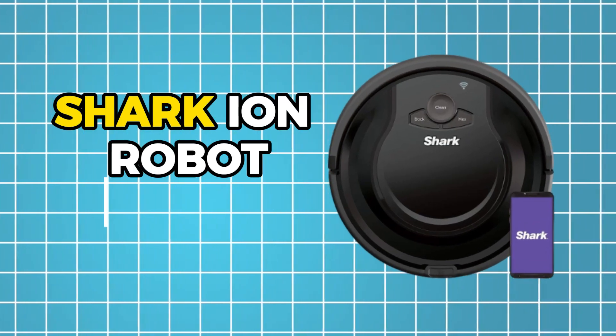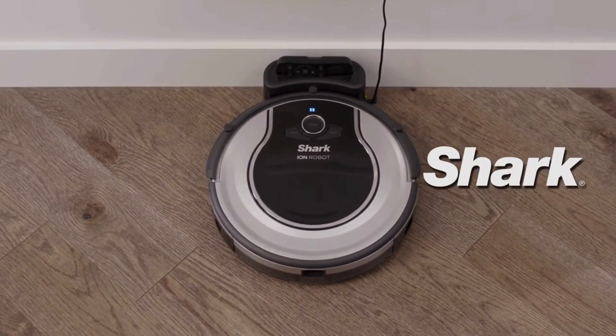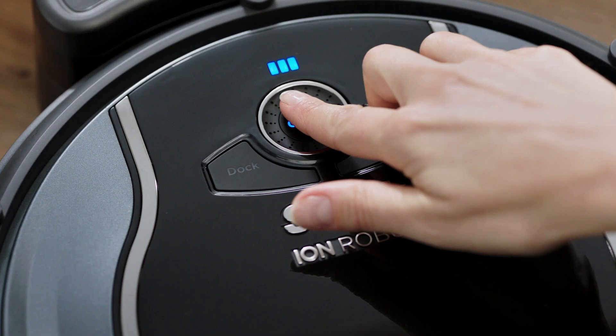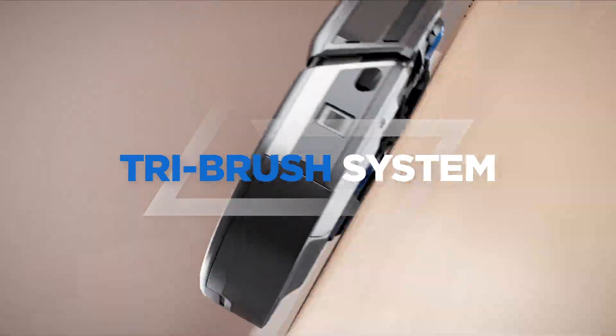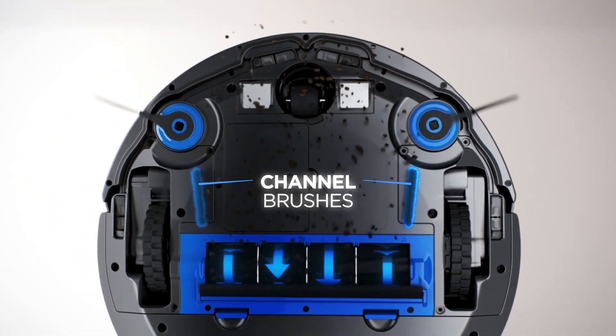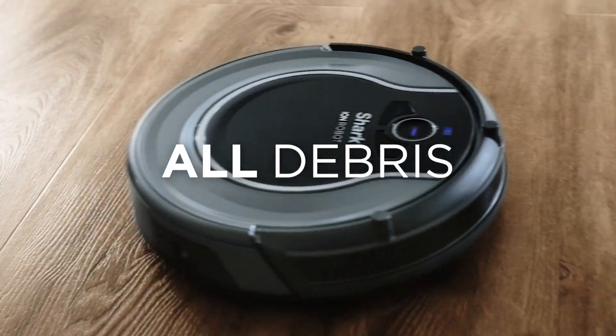Number 3: Shark Ion Robot Vacuum. For those who feel a bit overwhelmed by all the fancy tech in new robot vacuums, the Shark Ion could be just what you need. You don't even need an app to get it going — just press the clean button and off it goes. It's not loaded with high-tech features like mapping or AI to avoid obstacles, but it makes up for that with its strong suction power.